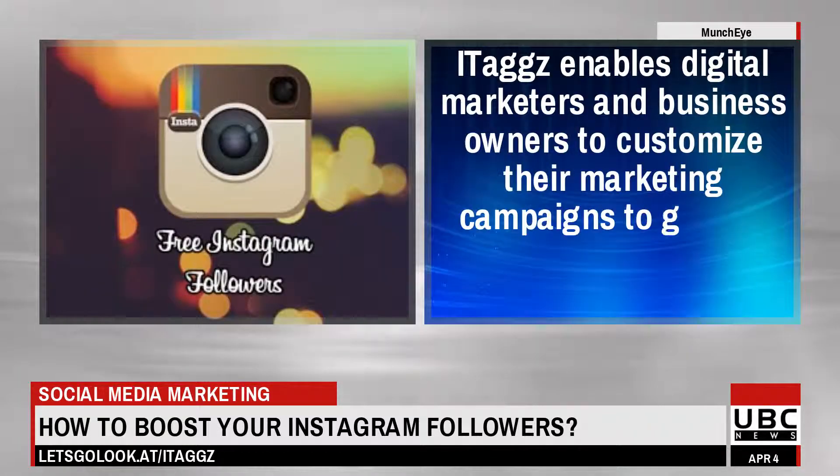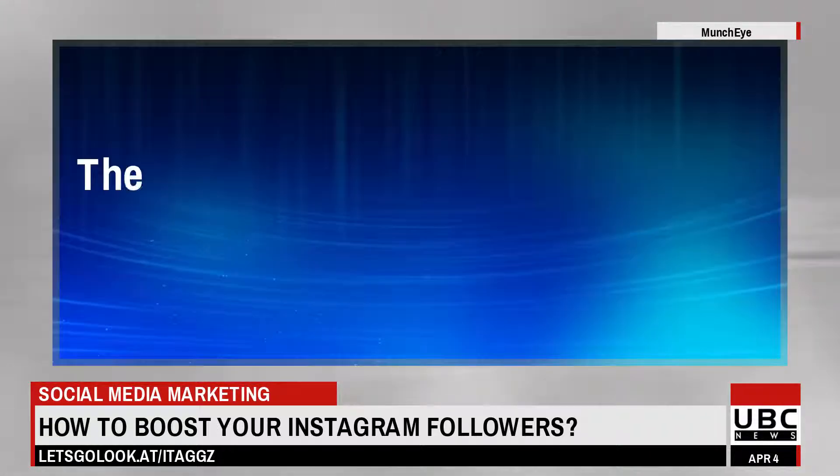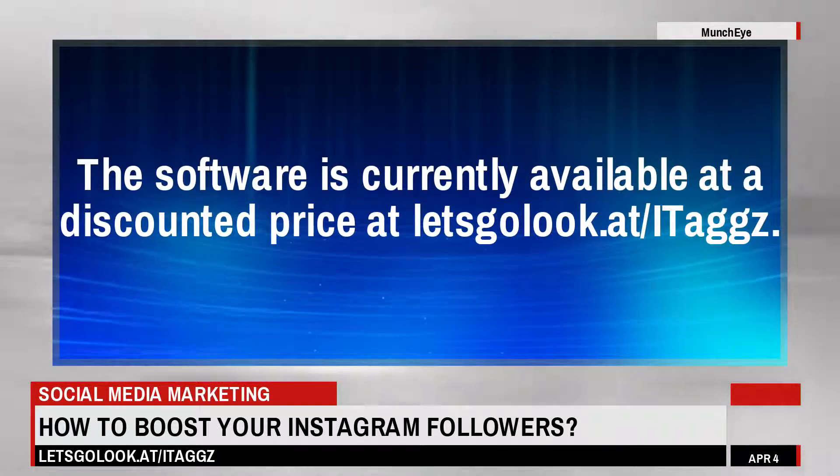Itags enables digital marketers and business owners to customize their marketing campaigns to gain an important edge over their competitors. The software is currently available at a discounted price at letsgolook.at/itags.